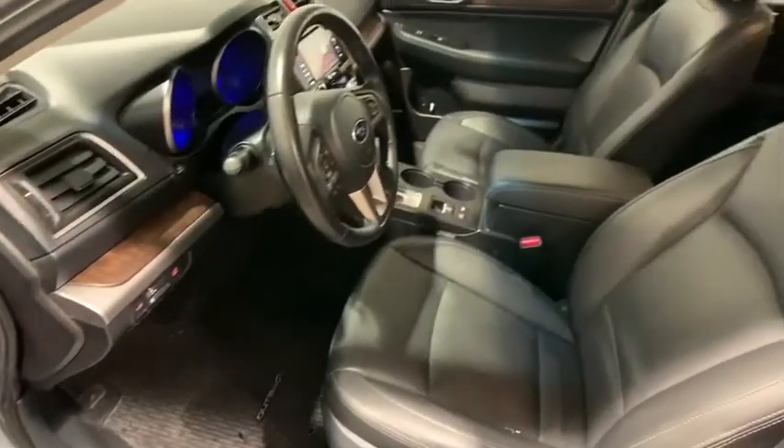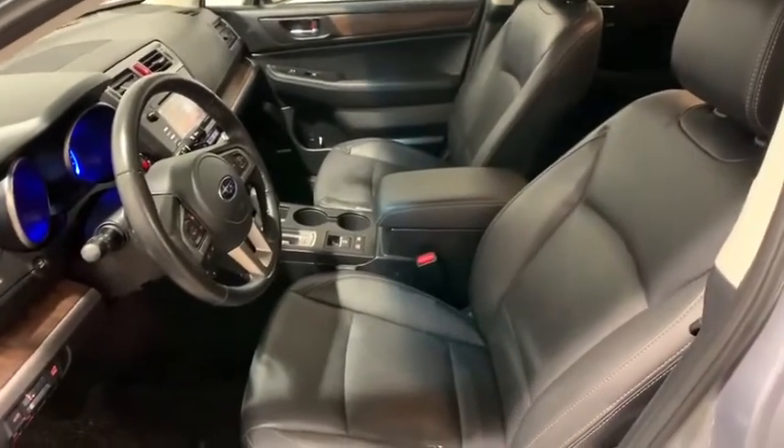Power windows, security system, rear window defroster, trip computer. This isn't just a vehicle, it's an experience. So stop in for a test drive today.